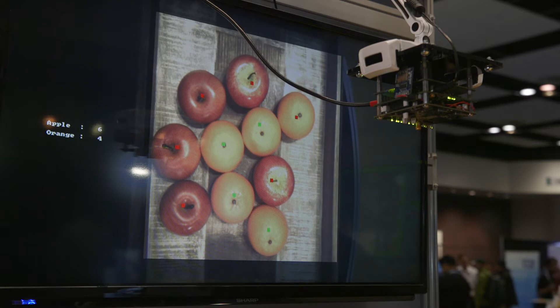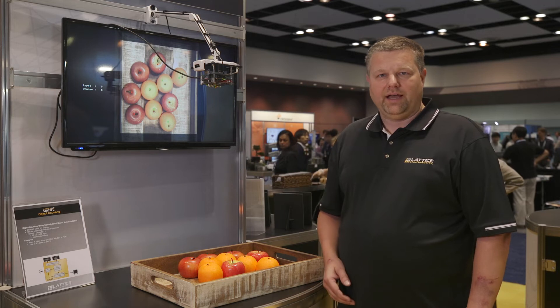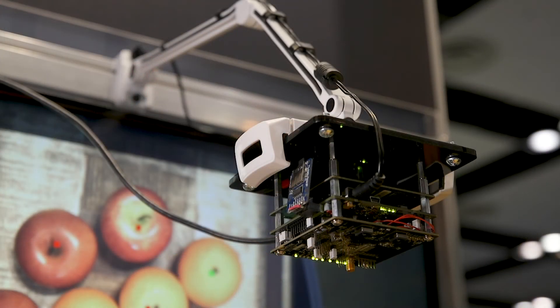A typical application for this demo is in a self-checkout terminal at a grocery store, or any other kind of counting application in a smart factory environment. This demo utilizes our Sensei technology stack with our embedded vision development kit.